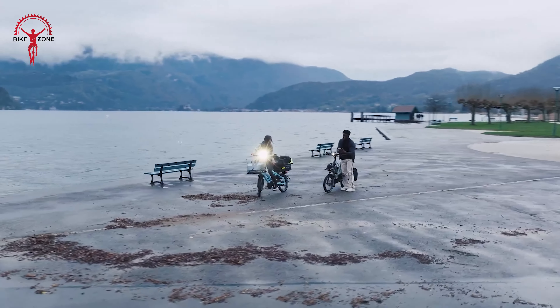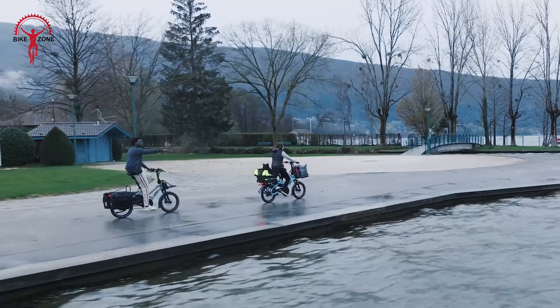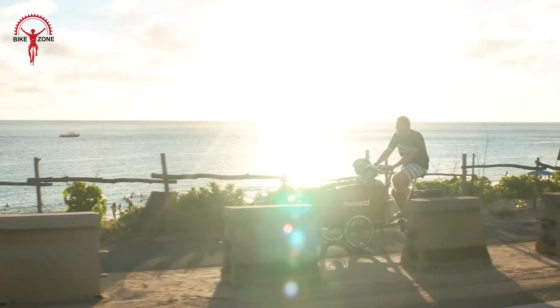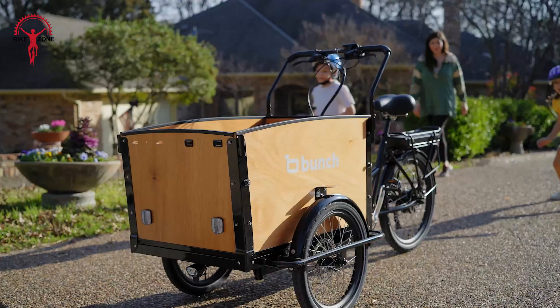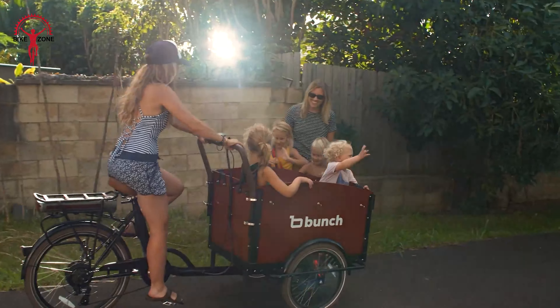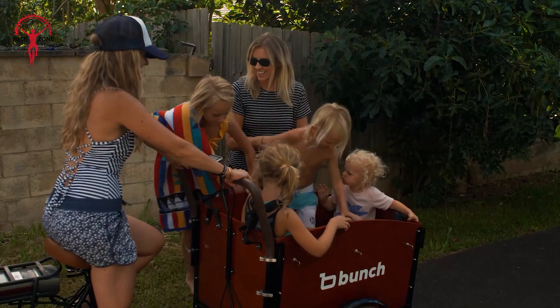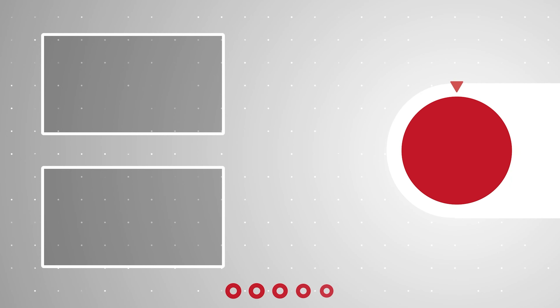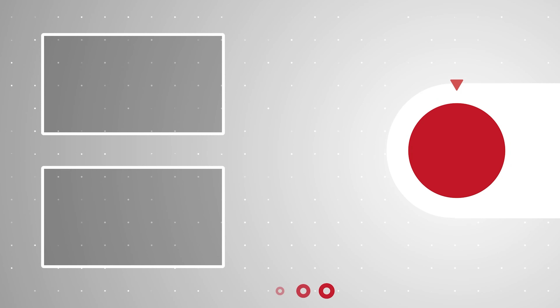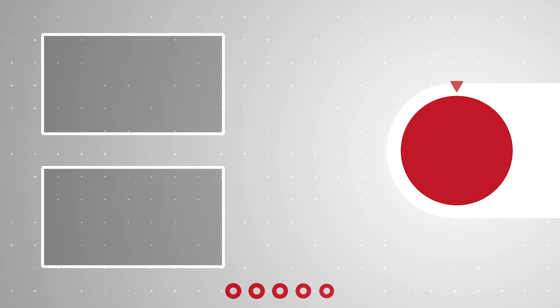So here are our top 30 electric cargo bikes of the year, each offering unique benefits. We hope this video helps you choose the right one for your needs. Have questions or thoughts? Drop them in the comments — we'd love to hear from you. Don't forget to like, comment, share, and hit the bell icon if you want more content like this on your feed. We'll see you next time.